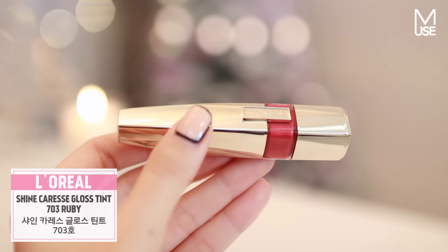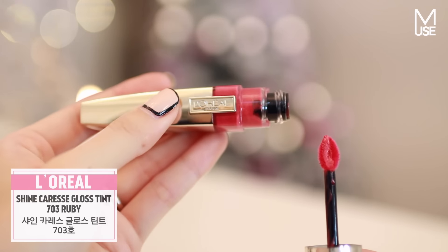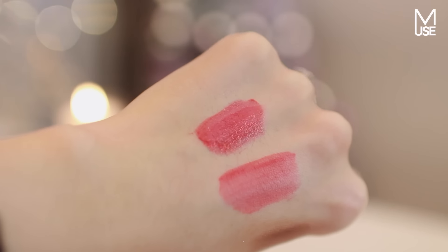I've also been carrying around the L'Oreal Shine Caress 703 Ruby. This color has been really nice — I like the texture because it adds a juicy, very moisturized effect to the lips, making them look slightly plumper whilst filling in the lines as well. And that is it for my favorites for November 2015!